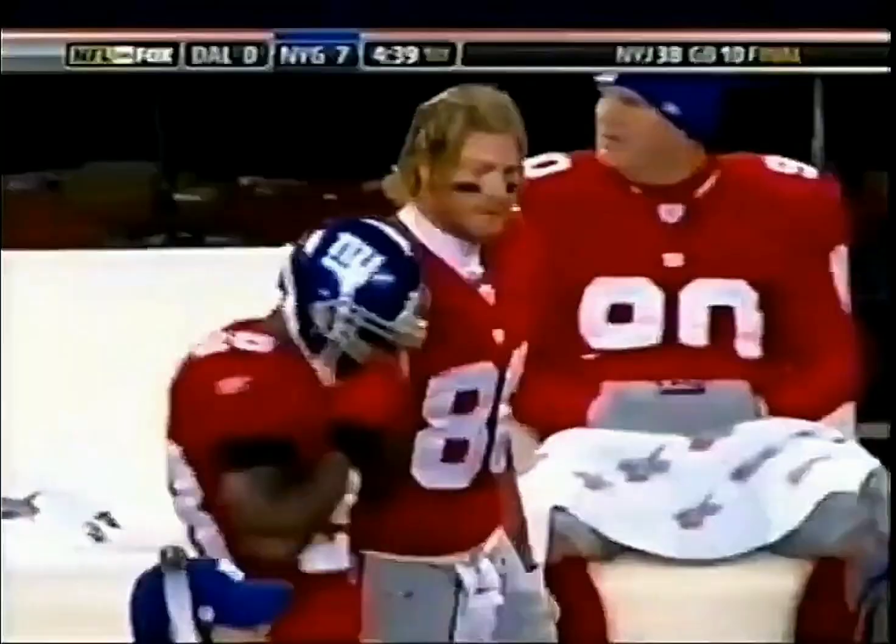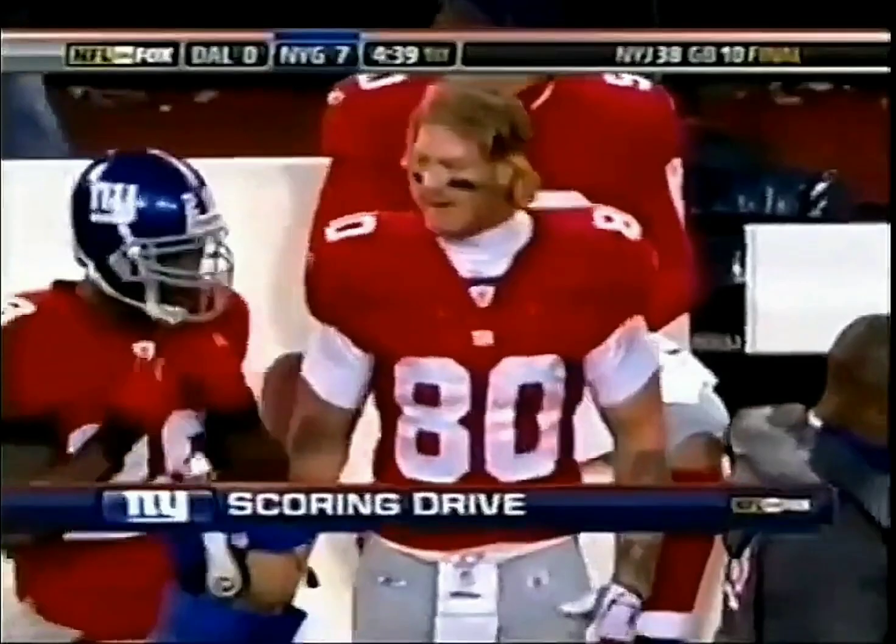Vanderjagt goes with Martin Gramatica. He misses a 44-yarder, and the Giants come back down the field. Eli Manning leads the drive. You know, sometimes, Troy, Jeremy Shockey talks too much. He did after the Seattle game when he said the Giants were outcoached.